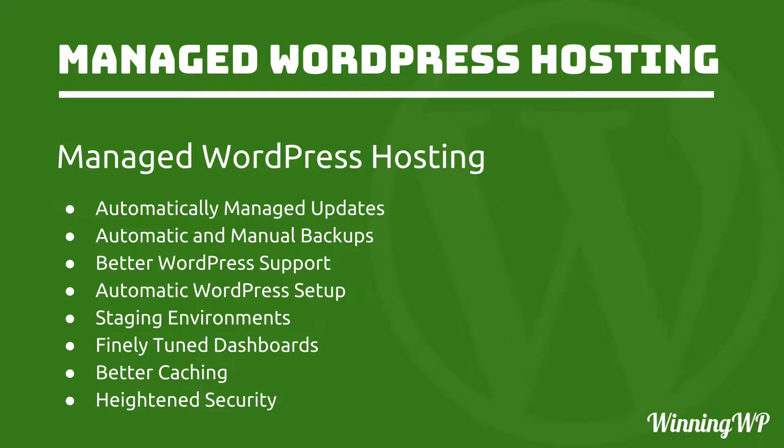But we want to look at managed WordPress hosting. Not all hosts have everything on this list, but these are things you'll commonly find: automatically managed updates, automatic and manual backups, better WordPress support because they know what you're running, automatic WordPress setup, staging environments, finely tuned dashboards, better caching, and heightened security. But what do all these things mean? What does that actually get you?